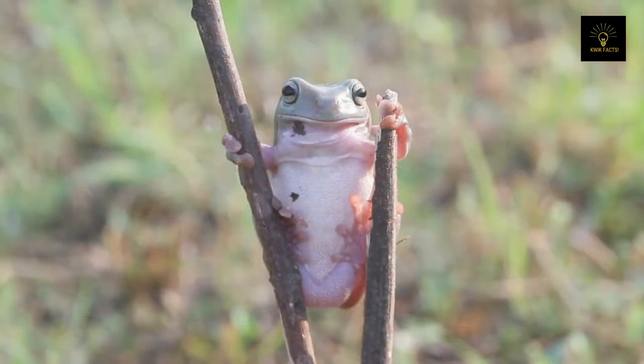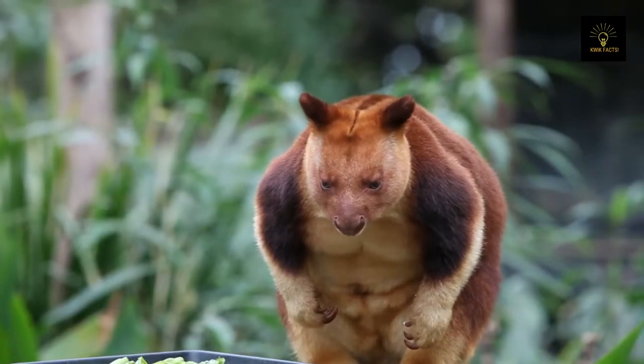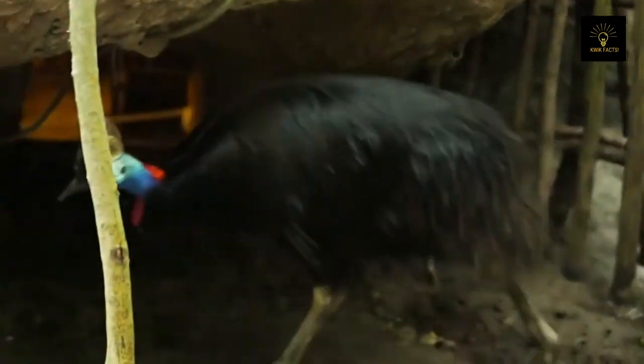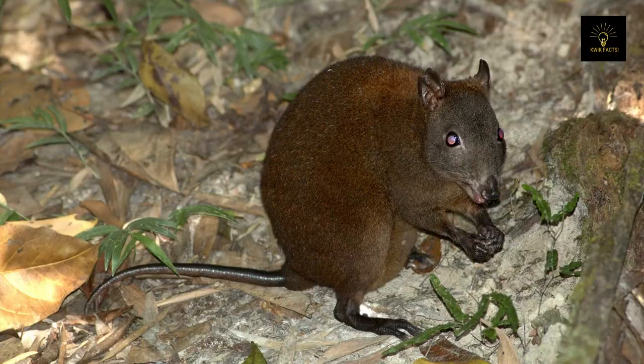The rainforest is home to some extremely rare species, and in some cases it's the only place where these animals can be spotted. Among the native animals are the cassowary, the estuarine crocodile, and the musky rat kangaroo.